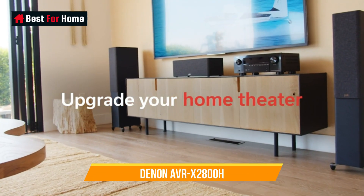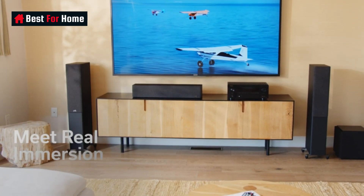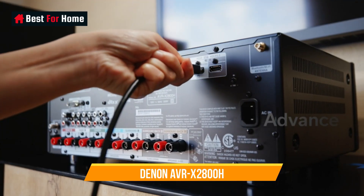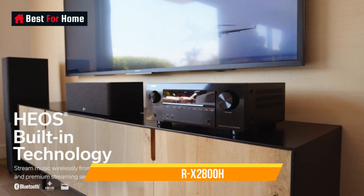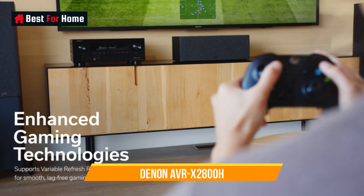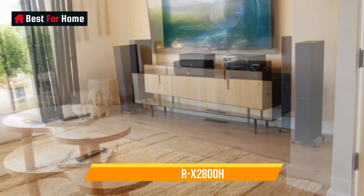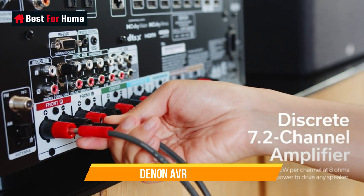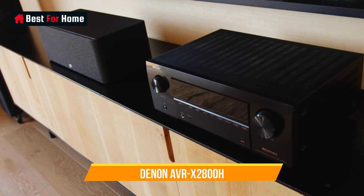Number 9: Denon AVR-X2800H. The winner of the entry-level AVR price category in the 2022 What Hi-Fi Awards, the AVR-X2800H is one of the most affordable models in Denon's Premium X range, sporting 7 channels of amplification and 7.1 channels of processing. It can be configured to drive a 5.1.2 Dolby Atmos or DTS:X system. Despite being an entry-level amp, the HDMI board on the AVR-X2800H has been upgraded from its predecessor to include three HDMI 2.1 ports capable of 8K at 60Hz or 4K at 120Hz video pass-through at up to 40Gbps.